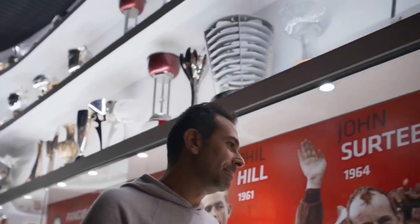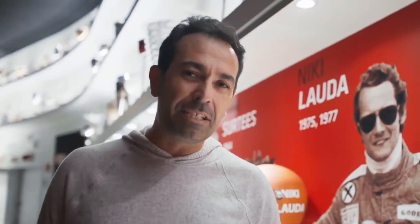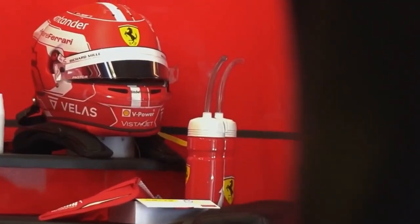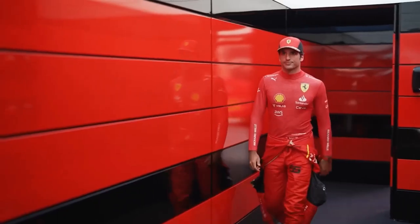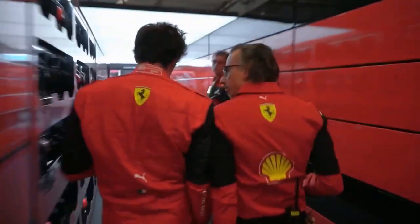Ferrari's storied heritage of competition includes over 240 race wins and over 780 podium finishes. For anyone who follows this motorsport, it's legendary and awe-inspiring. In the modern era, Scuderia Ferrari's passion for competition is shared by their two talented drivers, Charles Leclerc and Carlos Sainz. Their spirit for innovation is driven by Laurent Mekies, team racing director.